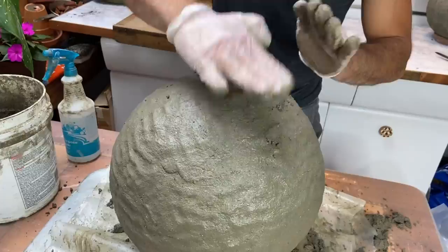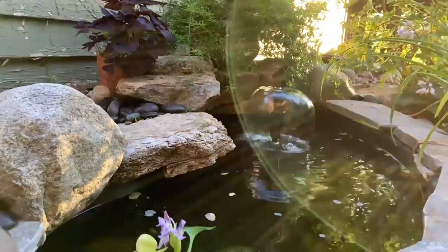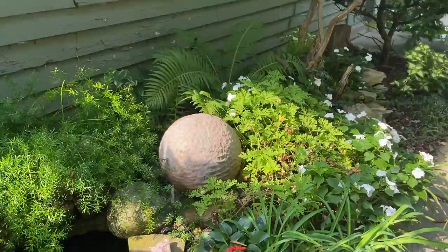The shade and pond garden ended up being such a sweet place to play around, and of course I made these concrete garden spheres to place in there. I'm looking forward to adding more deciduous ferns and hoping that the ones I planted there will propagate and grow a lot more, so it's that much more fern-y.